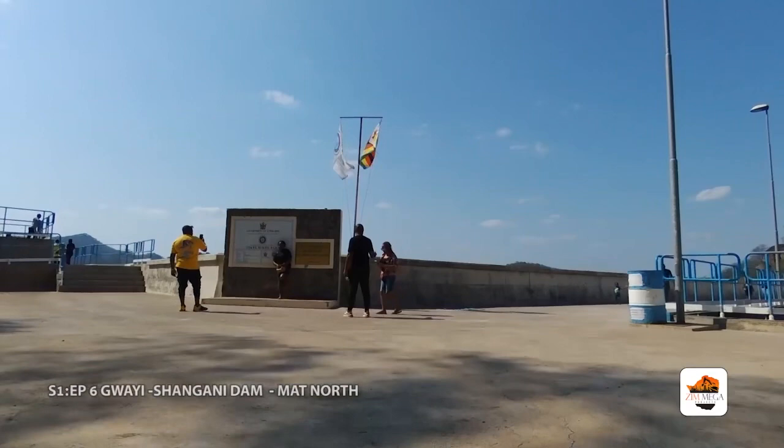Previously I have done the Pubilupane Dam in Mat North and the Tugumkosi Dam. So now I am here — you could say I've come to retire at Gwai Shangani Dam.